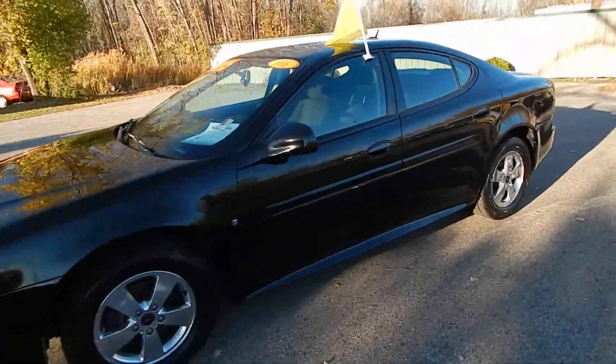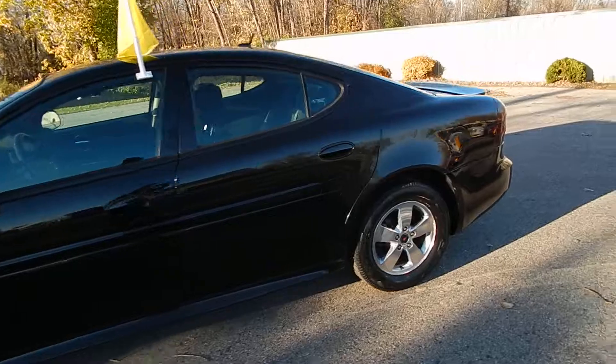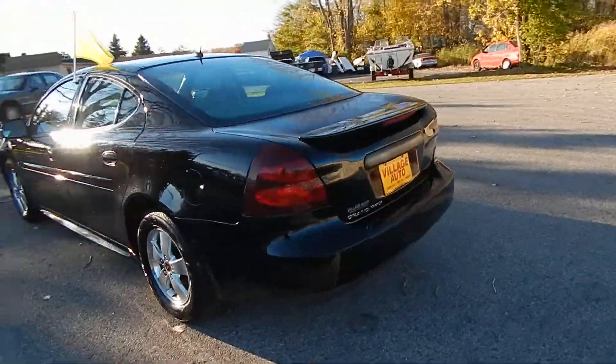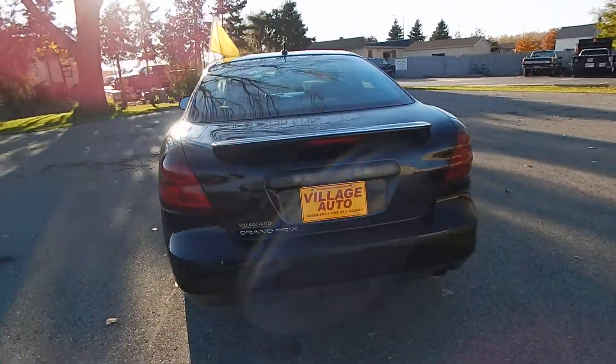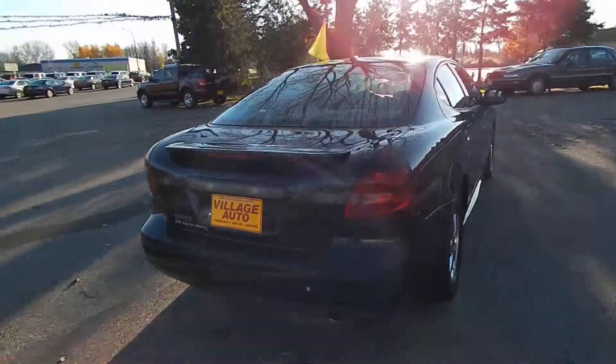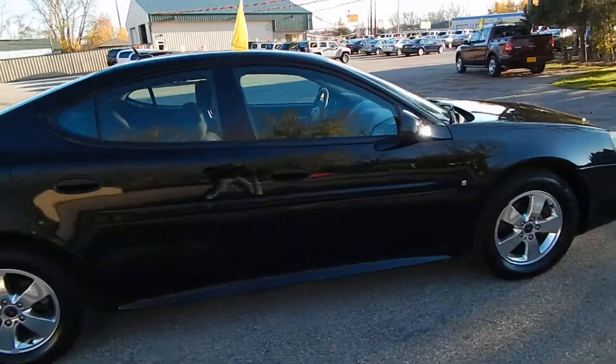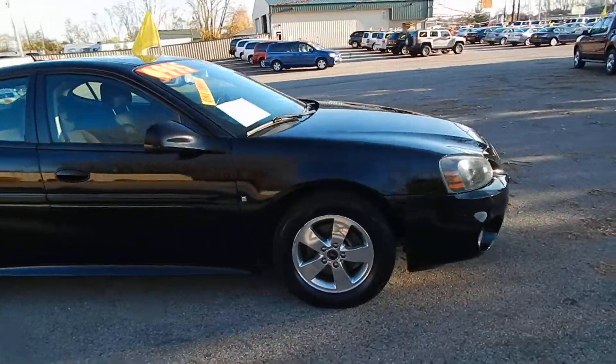This is Village Auto's 2006 Pontiac Grand Prix four-door sedan. Absolutely gorgeous one-owner, locally owned vehicle, accident-free verified through AutoCheck, with the rear defrost and premium alloy wheels. Very sharp, well-maintained vehicle.